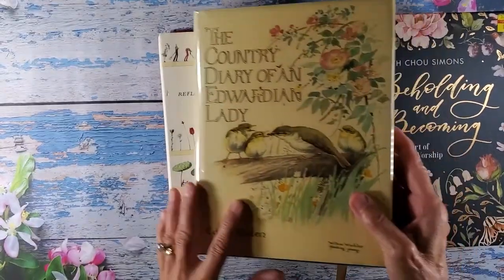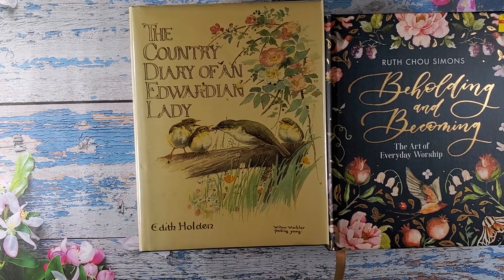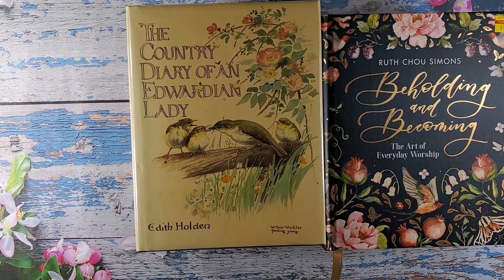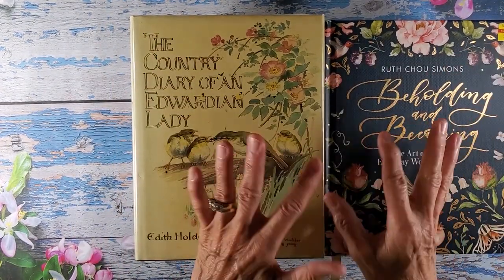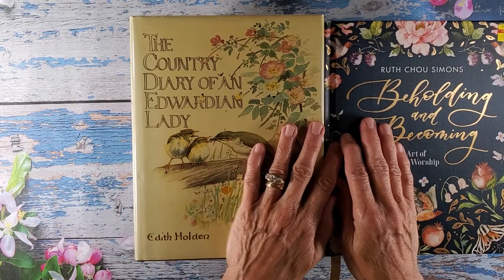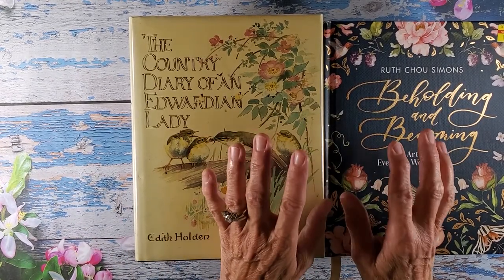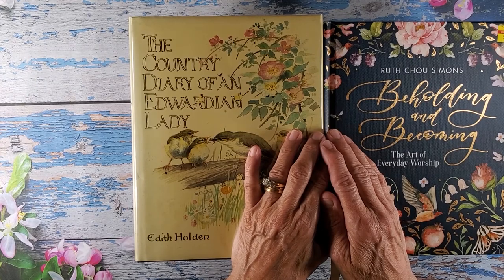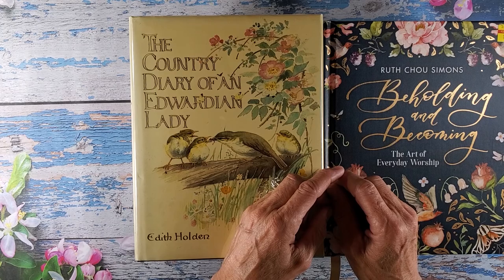That's it, my friends — that is all I have to show you today. I will start crafting again probably next week. Today is Tuesday, and I want to finish out the week getting some other stuff done at home and getting organized. I will see you in my next video. Happy crafting, and get out and hunt for some books! Bye-bye.